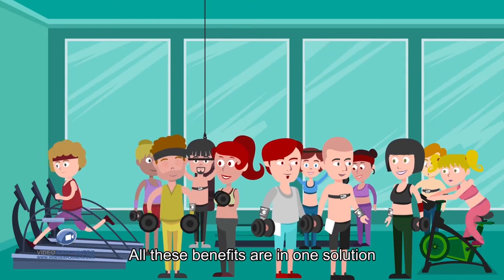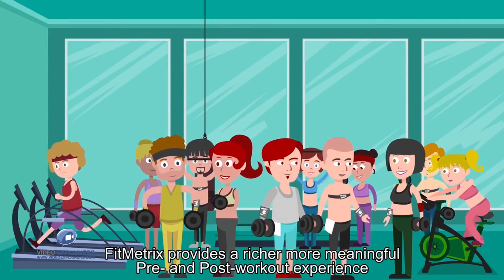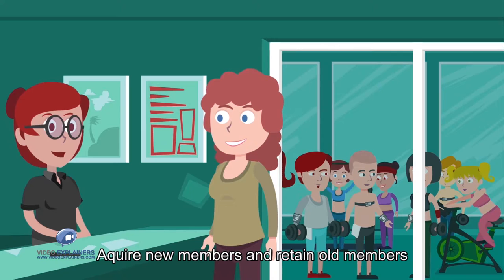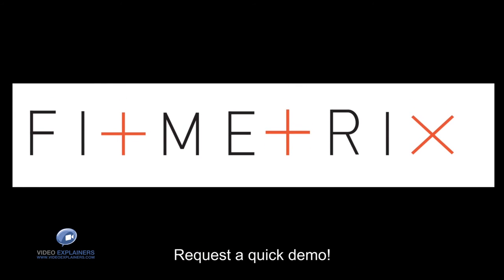All these benefits are in one solution. FitMetrics provides a richer, more meaningful pre and post-workout experience — acquire new members and retain old members. Are you ready to be an industry leader? Request a quick demo.